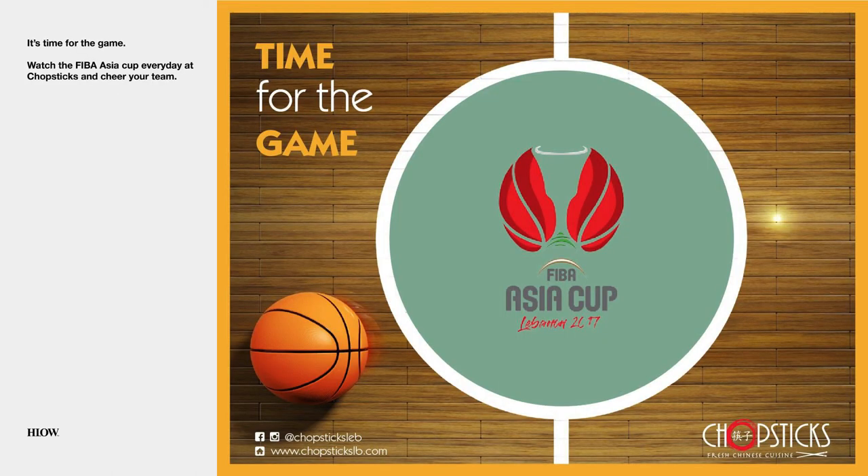Time for the game. During the FIBA Asia Cup, I created this post to announce the possibility of watching the game at the restaurant. The circle reminds of the brand's seal shape as well as a basketball.